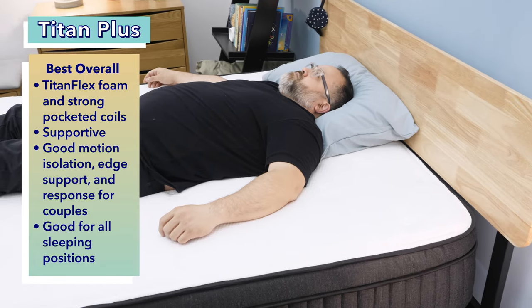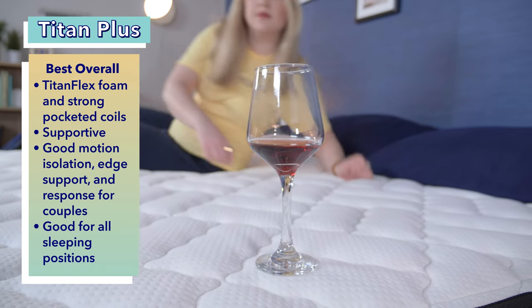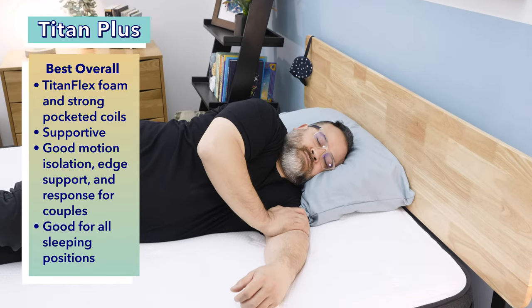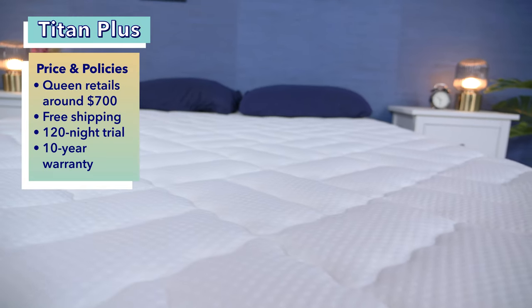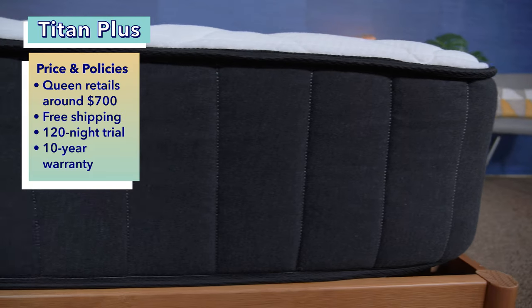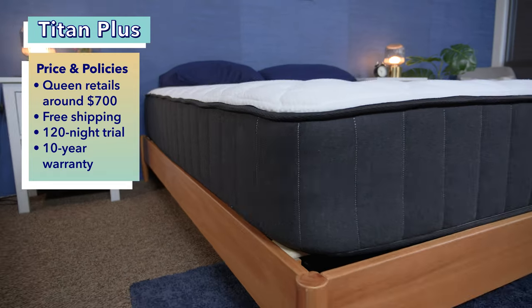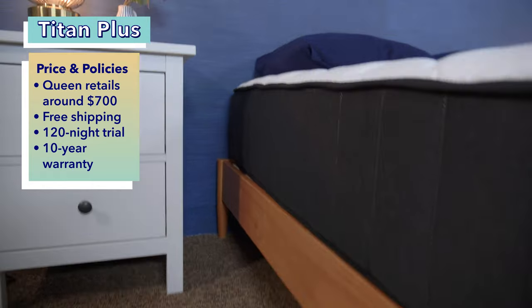Not only is this a great bed for heavier sleepers, but this mattress can also work for heavier couples, as the bed offers good motion isolation, strong edge support, and high responsiveness. Anyone who weighs over 250 pounds should feel supported on this bed in every sleeping position, including back, stomach, and side sleepers. You can buy a queen size Titan Plus for $700 at full retail price. Use our coupons linked in the description to save even more. Customers also get free shipping, a 129-night trial period, and a 10-year warranty.